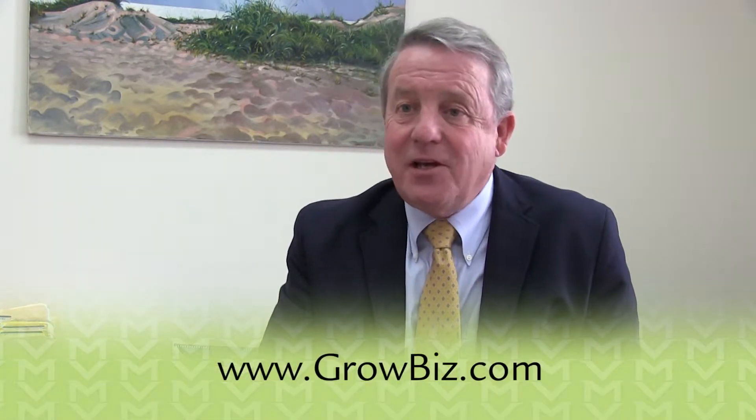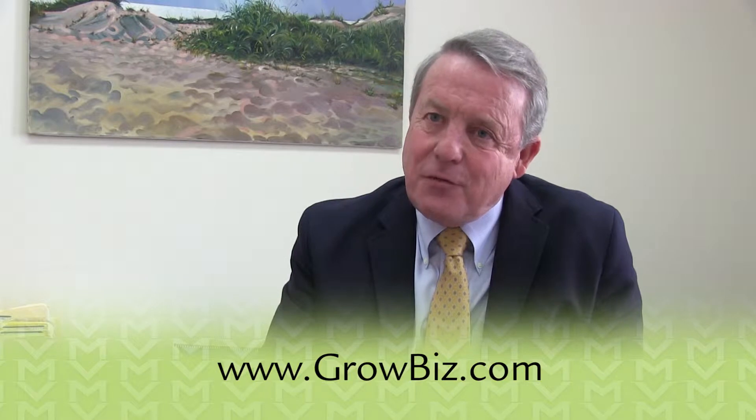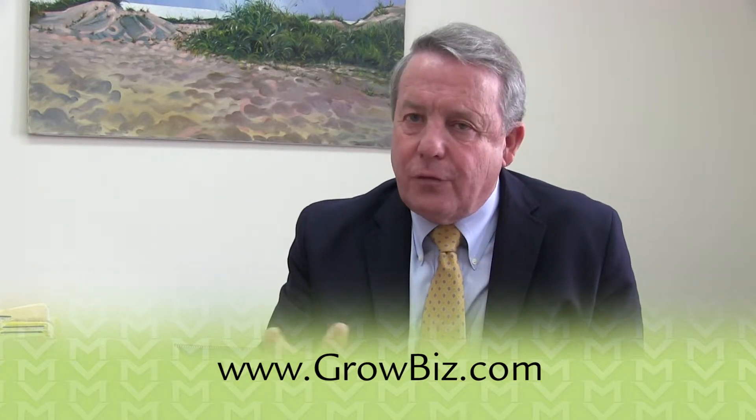I encourage you to go to the loan qualifier quiz on the GrowBiz Fund site and take the loan qualifier to see if you qualify for a loan. It's very simple, very straightforward. You're asked to answer four or five questions about your potential project. Based on the information that you provide us, we'll be able to determine the particular type of loan that you may qualify for.